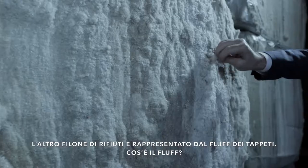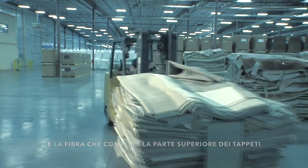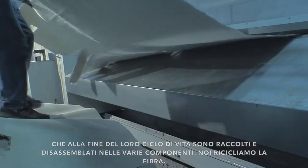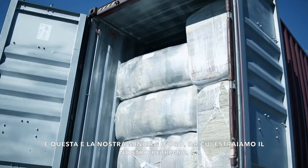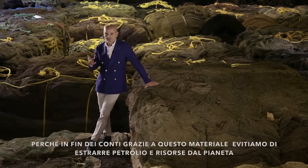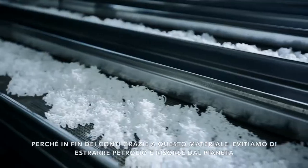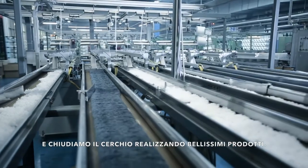The other stream is so-called carpet fluff. What is carpet fluff? It is the face fiber of post-consumer carpets that, at the end of their lives, are collected and separated into their different components. We recycle the so-called face fiber. This is our small gold mine where we drill our oil — because at the end of the day, we avoid drilling oil and resources from our planet. And so we really close the loop, making a beautiful product.